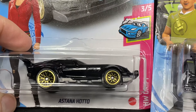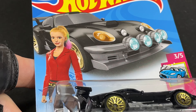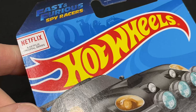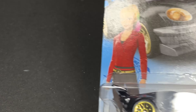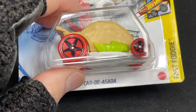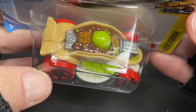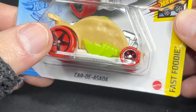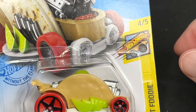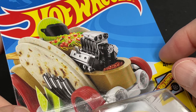Here's another one from the same series — the Astana Haro. I don't know if I'm pronouncing it right. That is one of the other characters in the Netflix show. Now this is a funny car — look at this. This is a taco on wheels. Car de Asada. It's a taco. I already opened this one so it's a little loose there. Check out the little Hot Wheels logo on a hot dog there. But it's a taco.